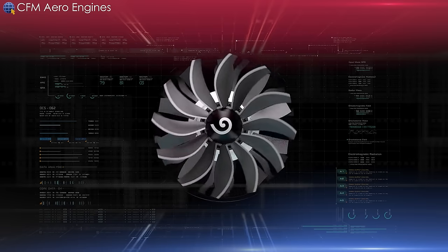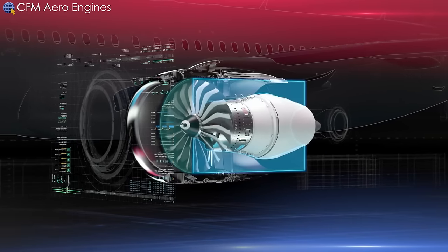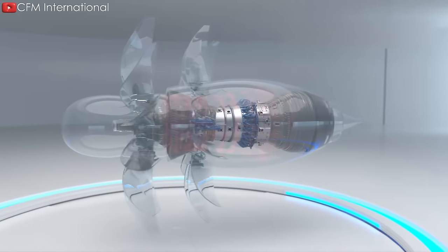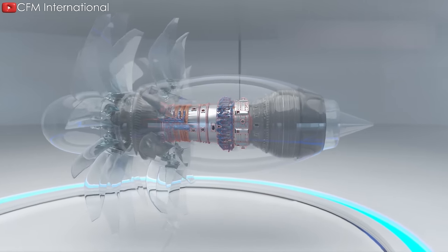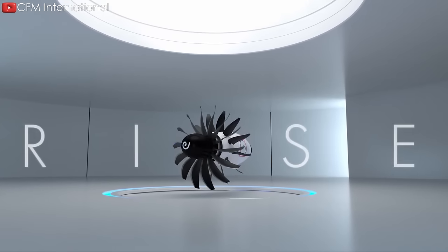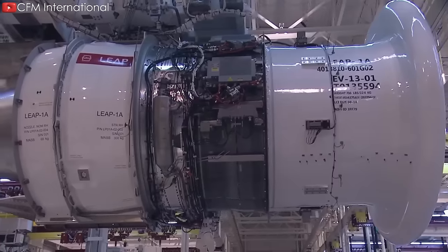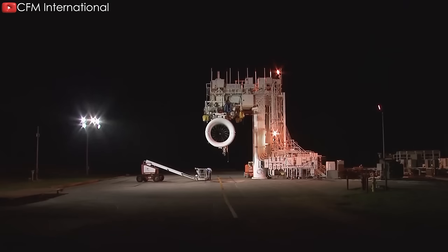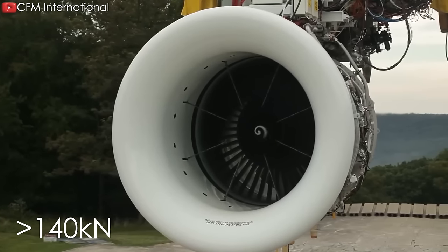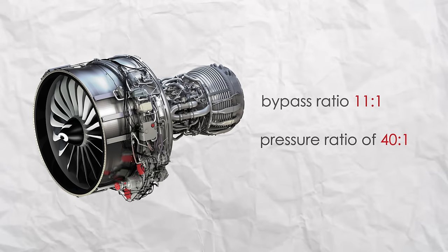The CFM Rise open rotor engine is CFM International's successor to the CFM Leap turbofan engine and is expected to enter service in the mid-2030s, with test flights expected to begin in 2026. Not much has been revealed about its capabilities, but we do know it will use a heat recovery device to preheat the air exiting the compressor before entering the combustion chamber. Based on the most powerful variant of the older CFM Leap engine — the Leap-1A — the key figures are a maximum continuous thrust of just over 140 kN.